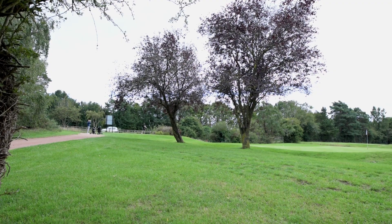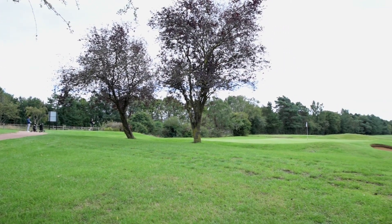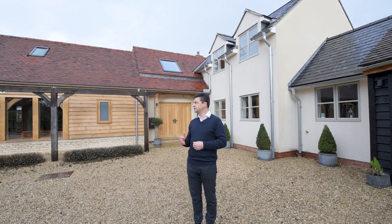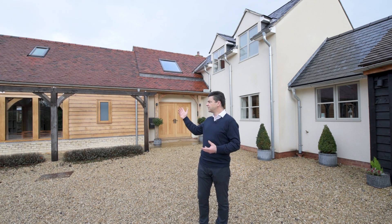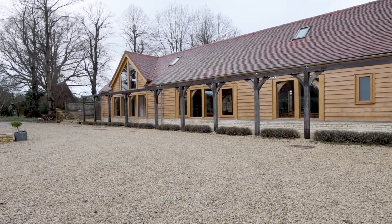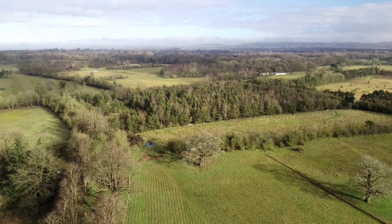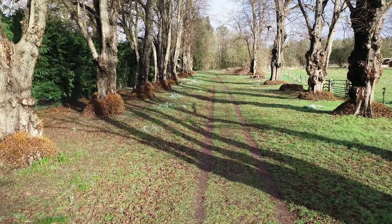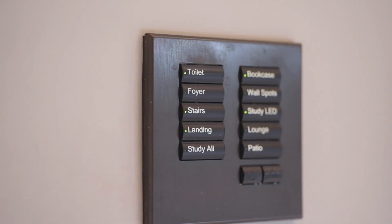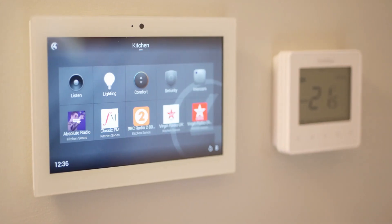Thrillford Heath itself has three 18-hole championship golf courses and it's literally on the doorstep. The house has been extensively refurbished and renovated by the current owners, with a new oak frame barn added in 2018. The property has 22 acres and has been fitted with an eco-efficient ground source heating system and state-of-the-art electronic automated control panel.